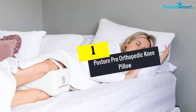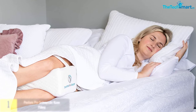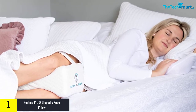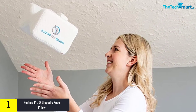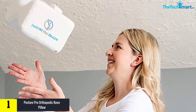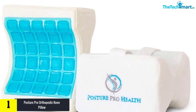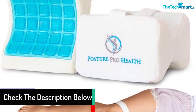And finally at number 1, we have the Posture Pro Orthopedic Knee Pillow. Don't let the name mislead you into thinking this is only intended for medical cases. In actuality, this is simply to emphasize the pillow's superior qualities relating to health concerns. Having this pillow in your home gives you peace of mind knowing that in the event of such issues, you are very well taken care of.